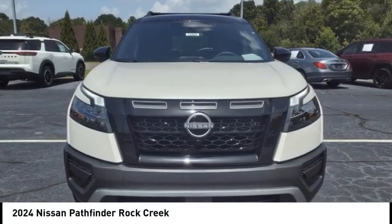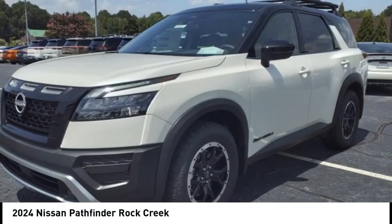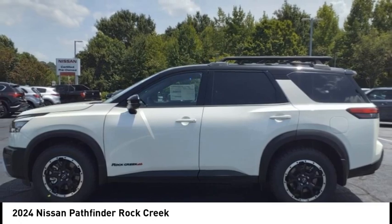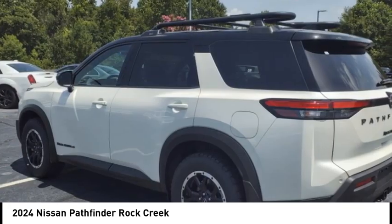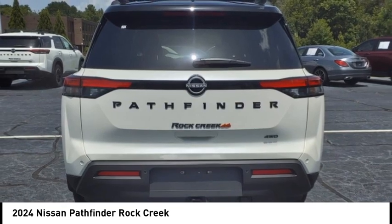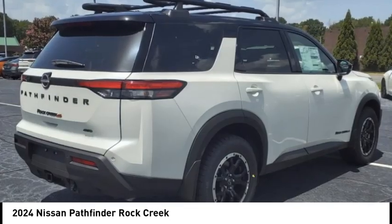Come test drive the 2024 Pathfinder. The Pathfinder has a premium interior with three rows of seating for up to seven passengers, as well as versatile seating and cargo configurations. This SUV appeals to both truck lovers and car lovers.